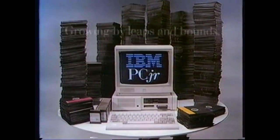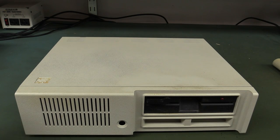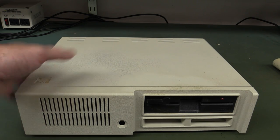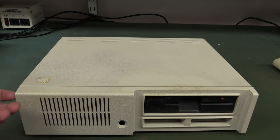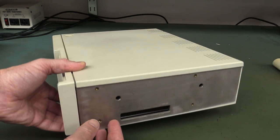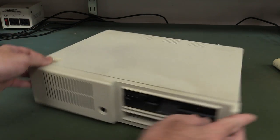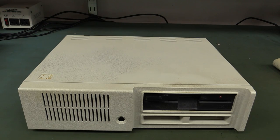PCjr from IBM — the computer that's growing by leaps and bounds. Now I actually rather like the design of this. It's small and compact, didn't take up much space, looked fairly professional. It had the side expansion packs which we'll take a look at.